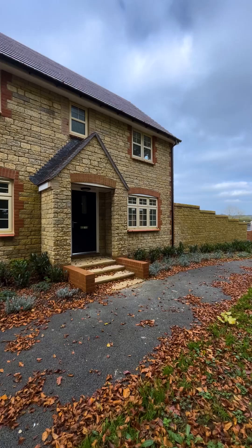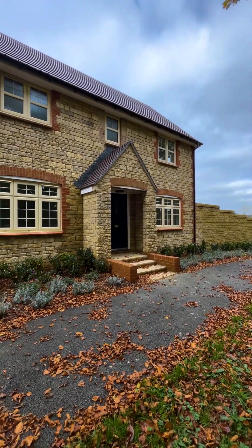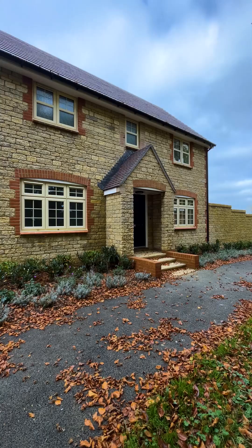The Foxham is a fine three bedroom detached home offering over 1100 square feet of accommodation space.